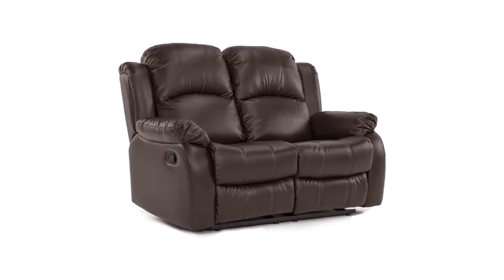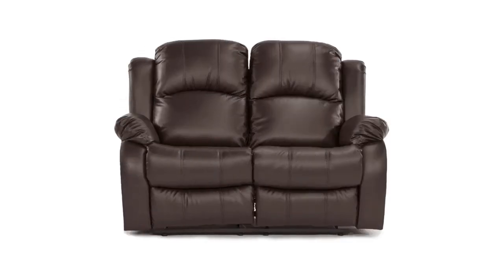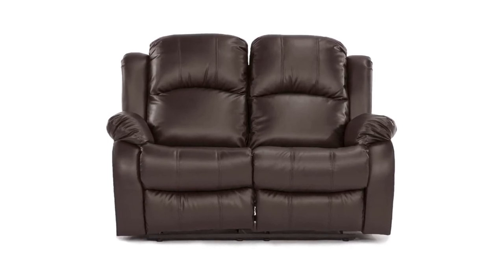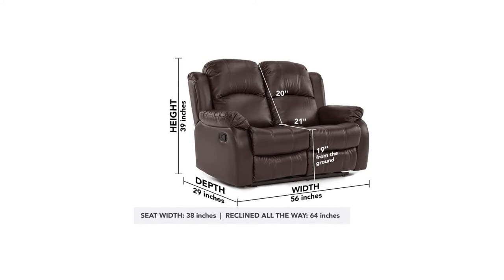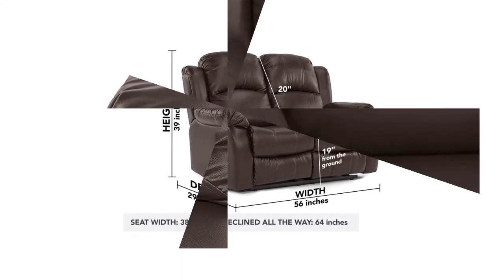Though this reclining loveseat is a good piece for those of average size, larger people may find it a bit tight when sitting with their partners, and taller people may notice their feet extend beyond the edge of the footrest. If you need a quality reclining loveseat for a small living room, an office, or even an RV, this model may be the right choice. Pros: durable materials, comfortable, easy to assemble, stylish design, 3-seat model also available. Cons: short for tall people, narrow for larger people.